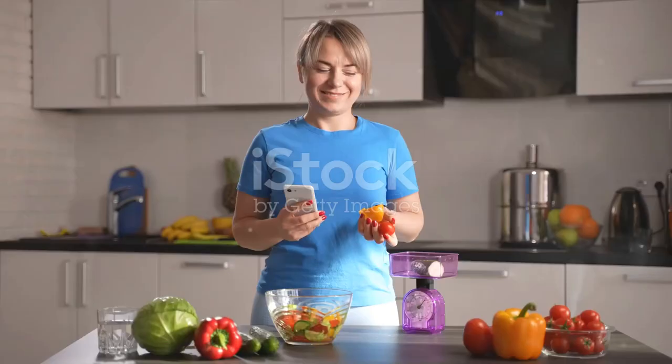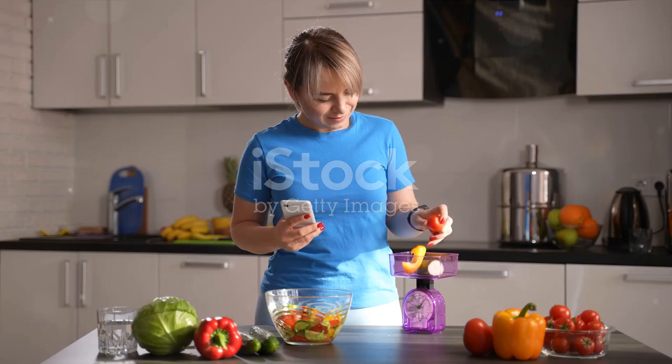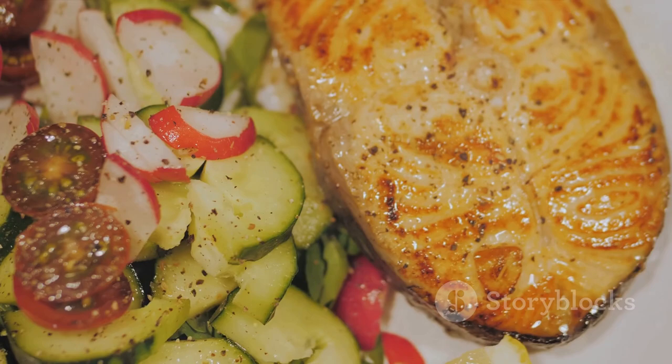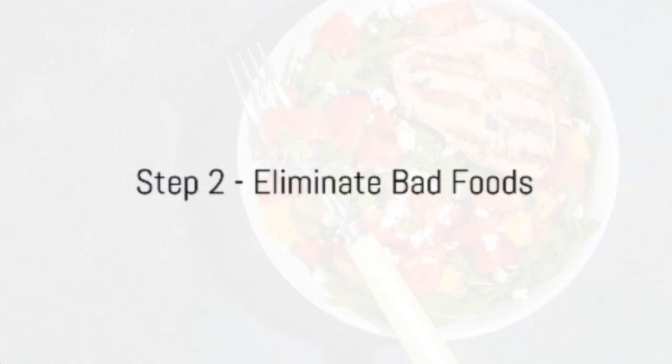It's a simple equation: to lose weight you need to burn more calories than you consume. This doesn't mean you have to starve yourself — it simply means making smarter choices, like eating lean proteins and vegetables instead of high-calorie junk food.